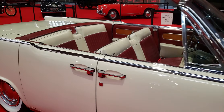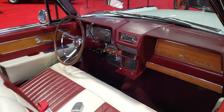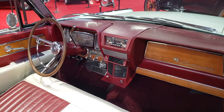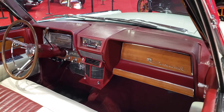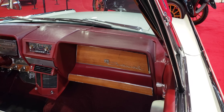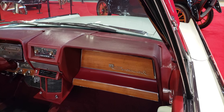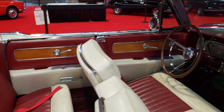Love the styling of these Continentals. It's got the suicide doors, which everybody loves. Check out that dash — isn't that cool? This wood panel here is real wood veneer, not plastic. It's actual real wood, and it looks in great shape.